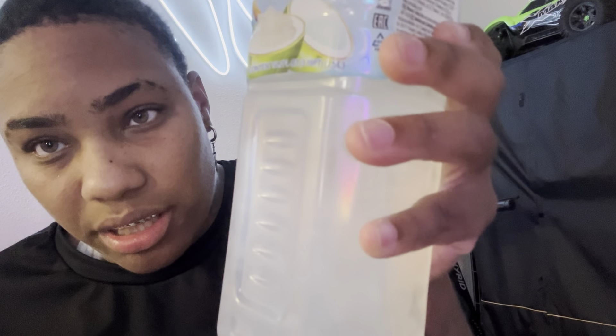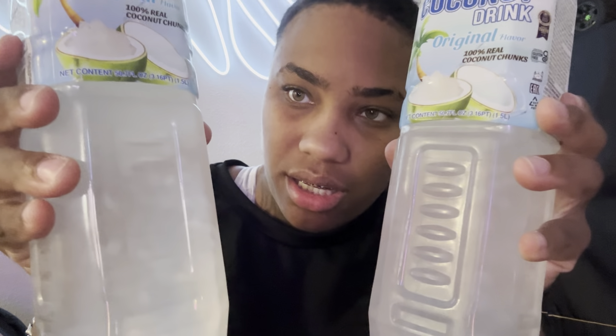Let me show y'all that coconut water real quick. So this is the coconut drink with the little chunks in it — y'all see the chunks? I've never had this before but I heard it was really good for weight loss, so I definitely want to try it. I don't know, it might be nasty, but we're gonna try something new.